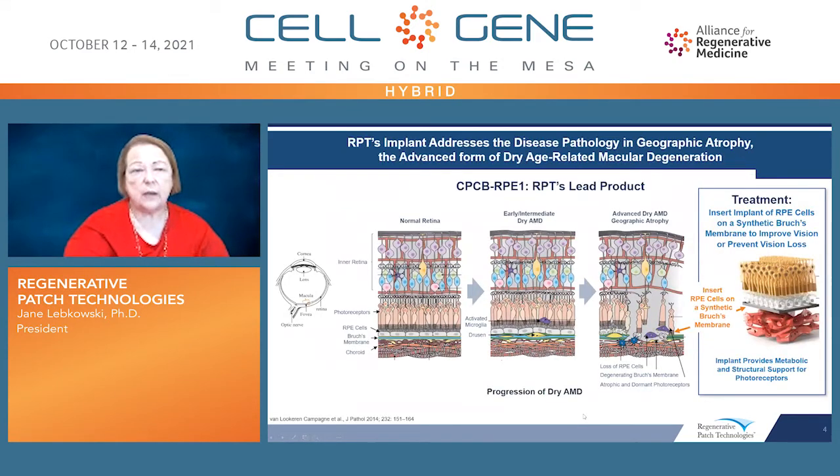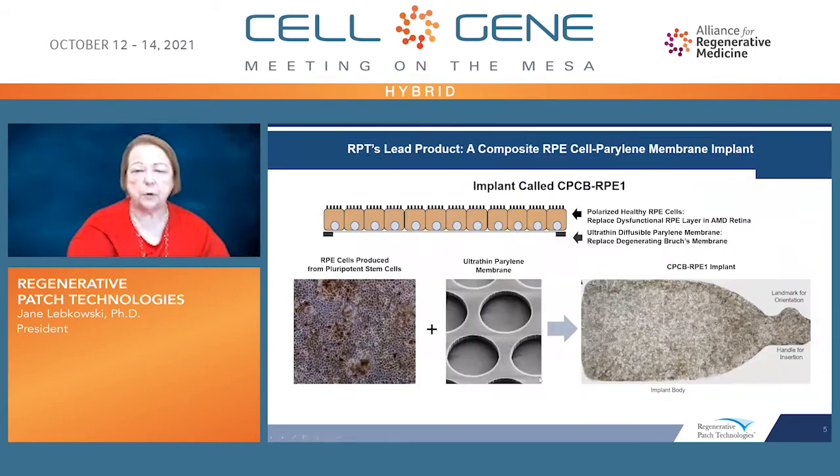What is this implant we're developing and what is it designed to do? It's essentially designed to replace the function of retinal pigmented epithelial cells in the Bruch's membrane, which degenerate in patients with advanced dry AMD. These cells in the Bruch's membrane serve as support for both the survival and function of the photoreceptors in the retina. The implant we're developing has retinal pigmented epithelial cells on a very defined scaffold so that we can implant it and use it as a regenerative medicine therapy, as a tissue replacement therapy.